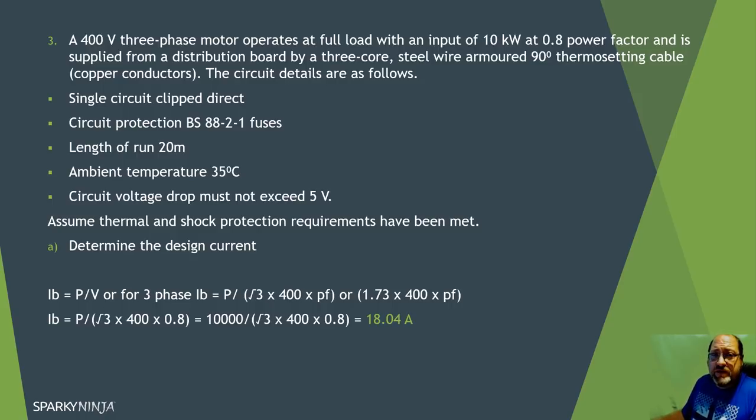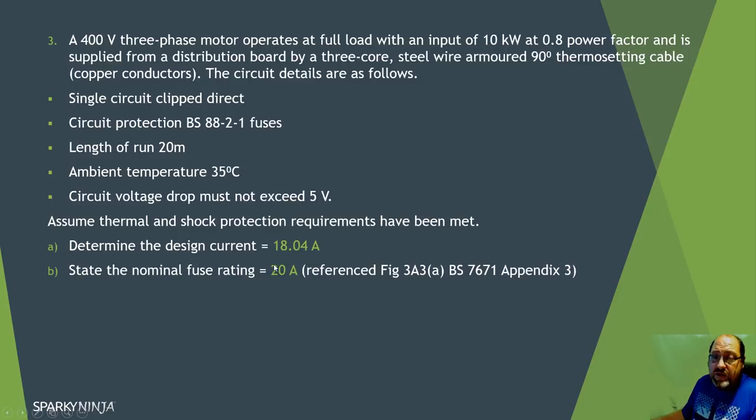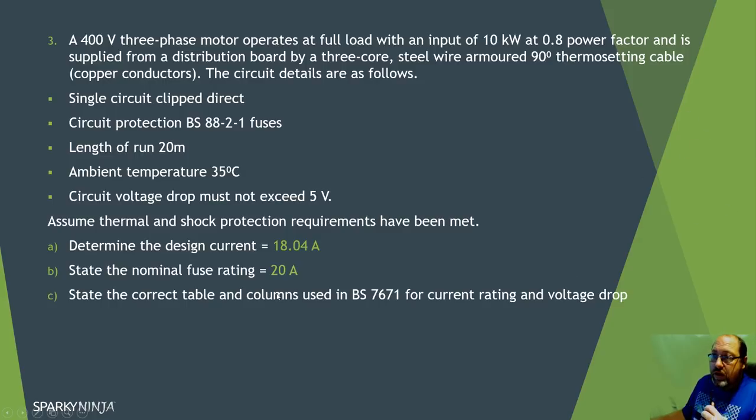Knowing the BS 88 fuse characteristics and with an 18 amp design current, I'd go to a 20 amp fuse. I might add a note saying the protective device is considered suitable for the inductive component of the motor. So Ib is 18.04 amps and In is 20 amps. Now remember the coordination: Ib ≤ In ≤ Iz. We need to go to Appendix 4 and find the right cable type - armoured, 90 degree thermosetting, copper.